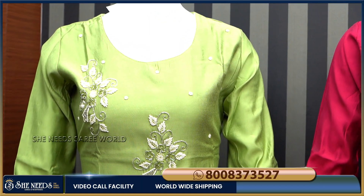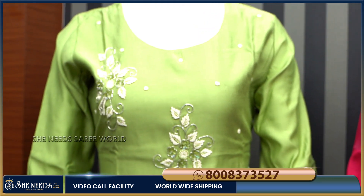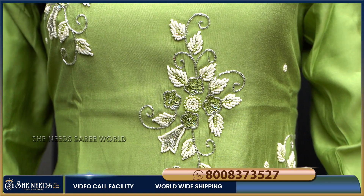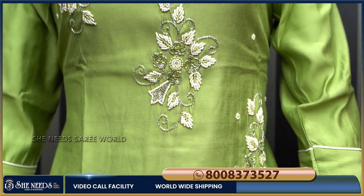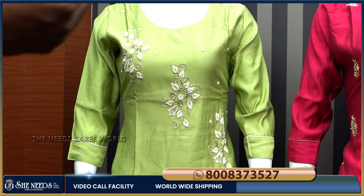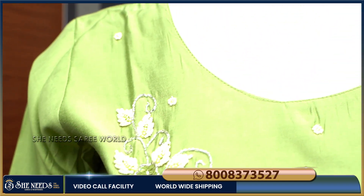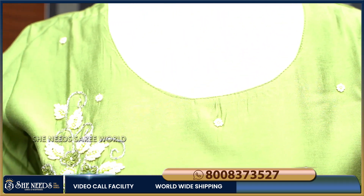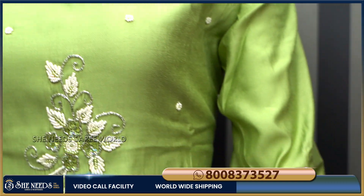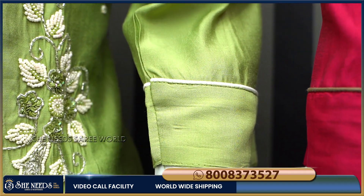First, we have a Pista Green color combination. We have a lot of color combinations. We have designs including broad shirt stripes, pearl designs, and piping. We also have three-quarter sleeves and white color piping.